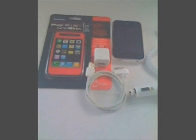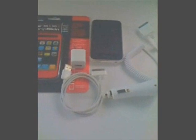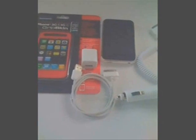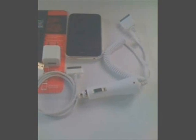Hello everybody, this is Online Must Have. We just wanted to do a quick video to show you what we have for sale. We have an iPhone white 16GB 3G, and this is what comes with it.